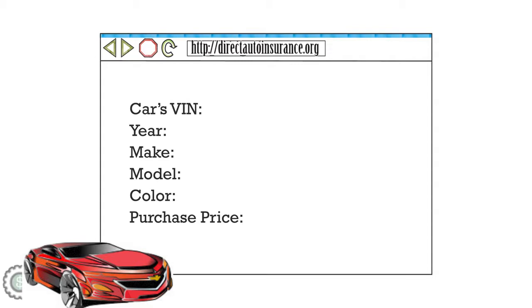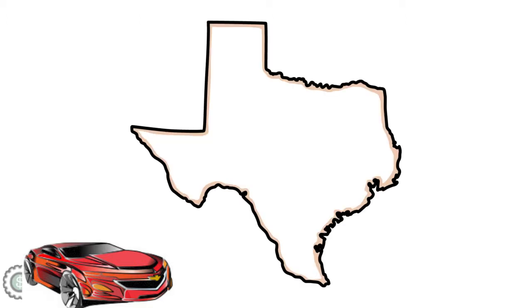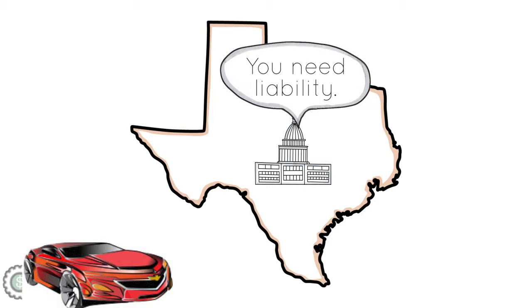Second, since collision and comprehensive insurance covers the fair market value of your car, buy insurance that covers the comparable market value for your vehicle. Every state requires you to keep minimum liability protection, but if you plan to protect your own vehicle through collision or comprehensive, make sure you're not paying more than necessary relative to the value of your car.